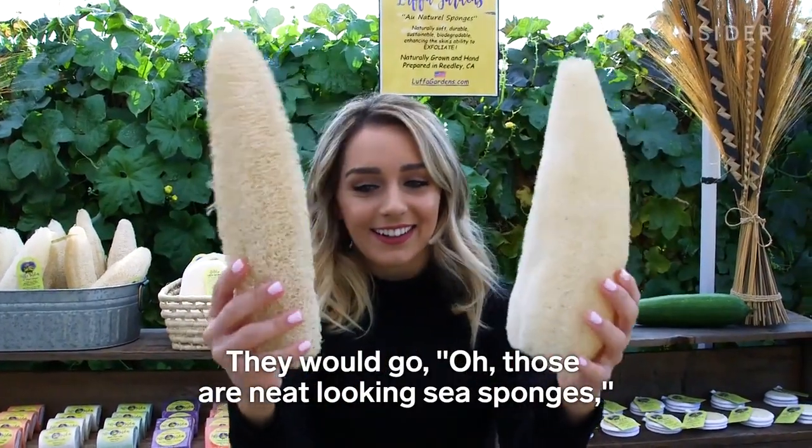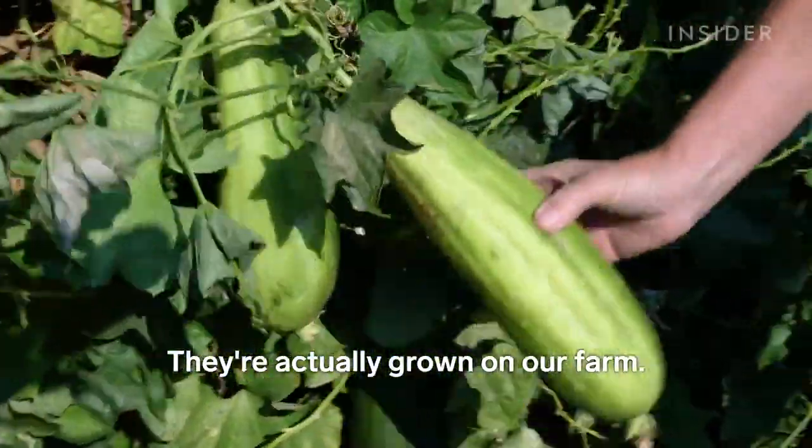They would go, oh those are neat looking sea sponges. And we'd have to correct them and say no, they're not from the sea. They're actually grown on our farm.